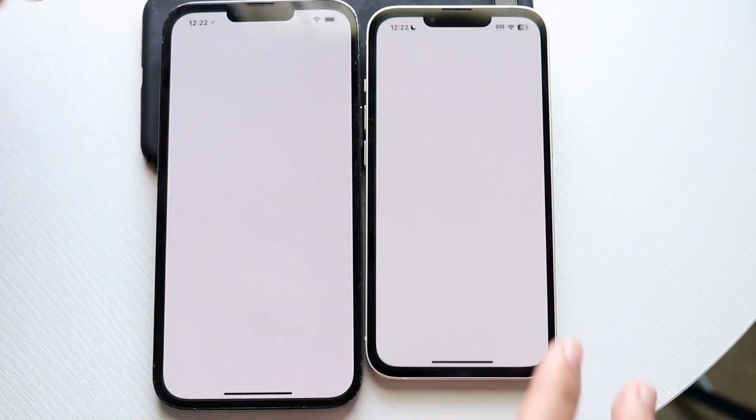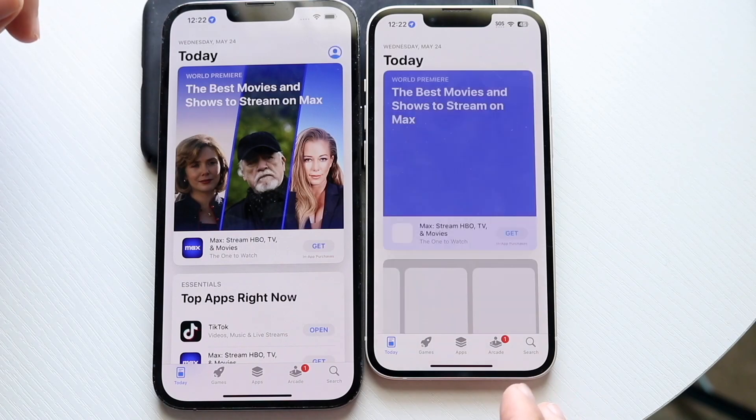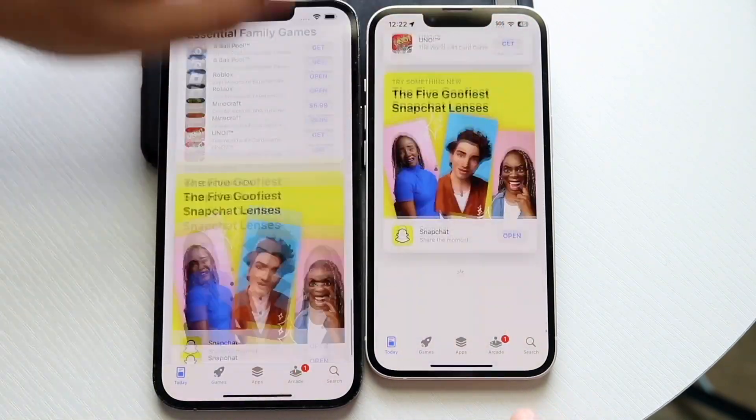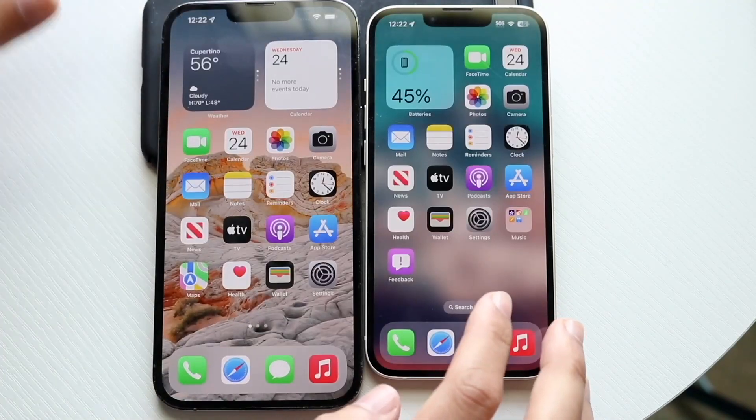App Store — 3, 2, 1. I'm expecting the performance to be relatively exactly the same between the two, and that's mostly because the chipsets and everything internally are the same.